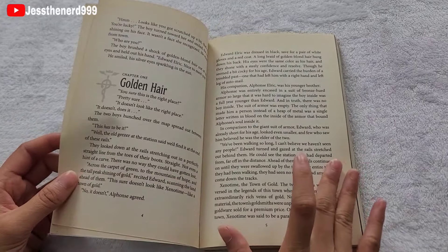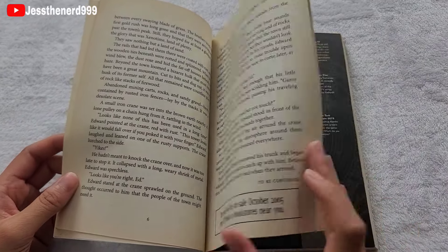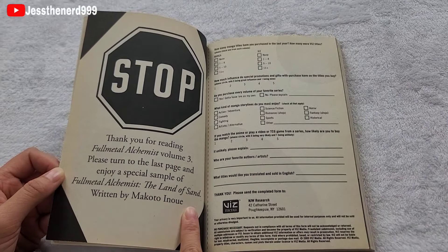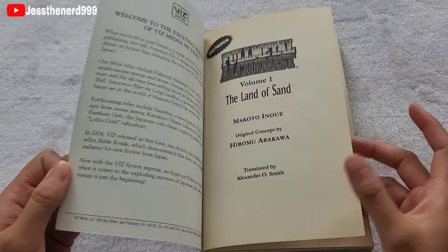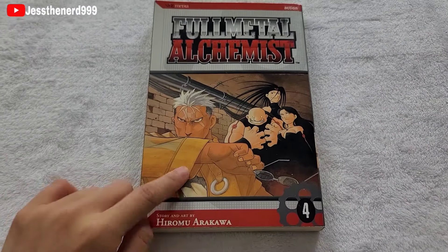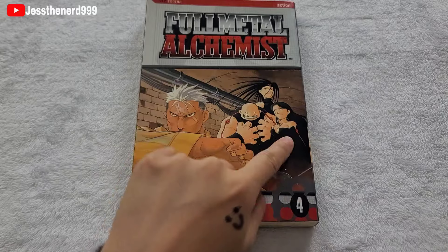There's also what looks like a prologue — for something called The Land of the Snow, which is interesting. Volume 4. On the cover we have Scar, Gluttony, Envy, and Lust.